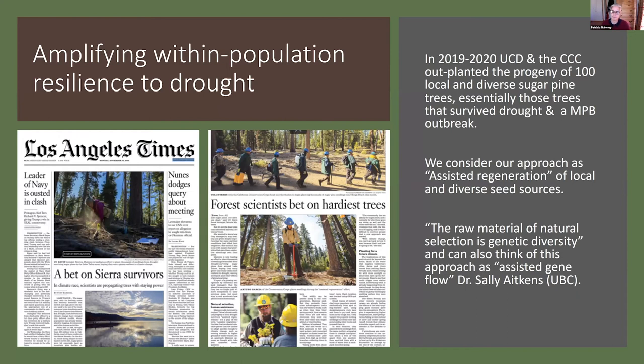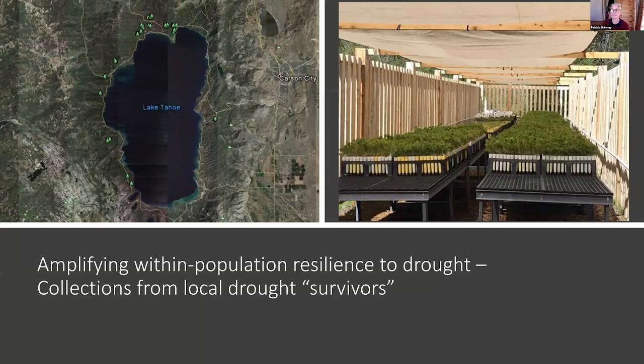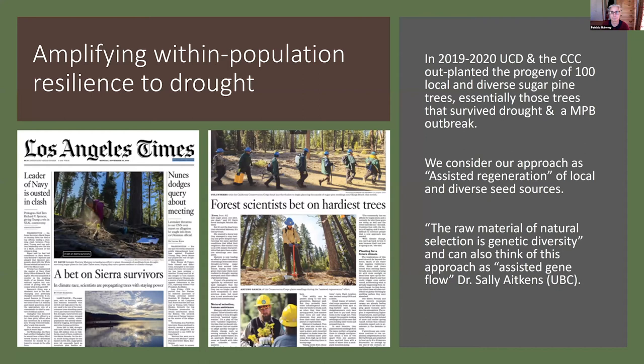In 2017, we collected from 100 local and diverse sugar pine trees in the Lake Tahoe Basin — essentially drought survivors. In 2019 and 2020, my lab and the California Conservation Corps outplanted the progeny of those 100 local and diverse sugar pine trees, essentially trees that survived drought and mountain pine beetle outbreak. This was featured in the LA Times in November of 2019. I consider our approach as assisted regeneration of these local and diverse seed sources.